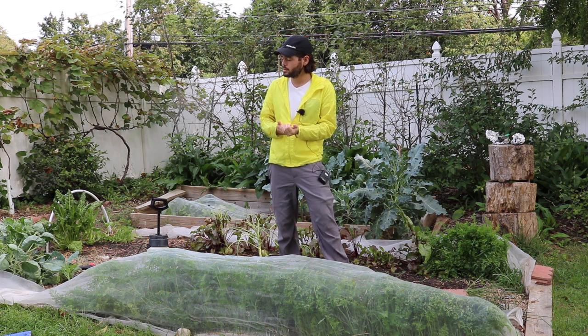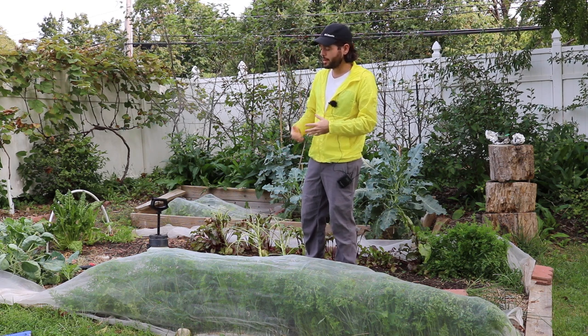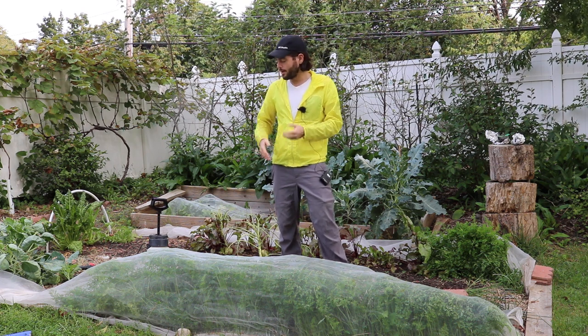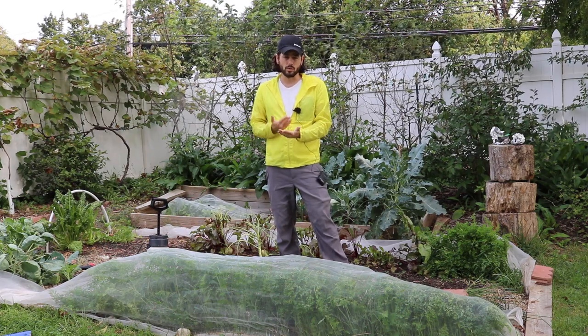So if we're now in the fall, what that means to me is that the soil temperatures are getting a lot colder. And these plants that are meant to be harvested in the fall and planted in the summer are now going to really start taking off. They're going to really start growing to the best of their ability because they have the right soil temperatures.